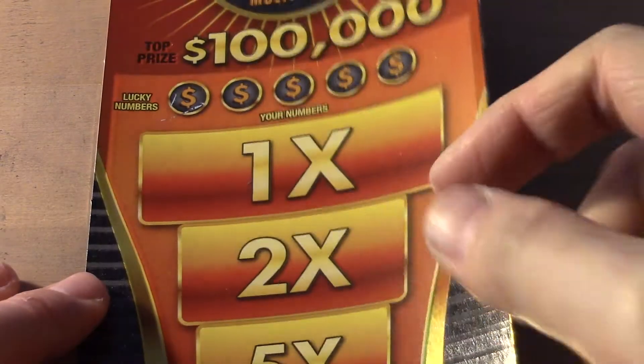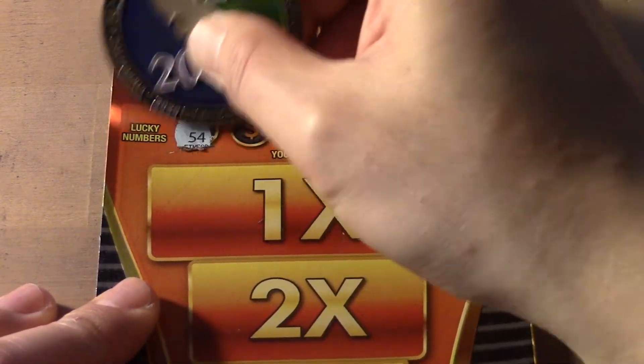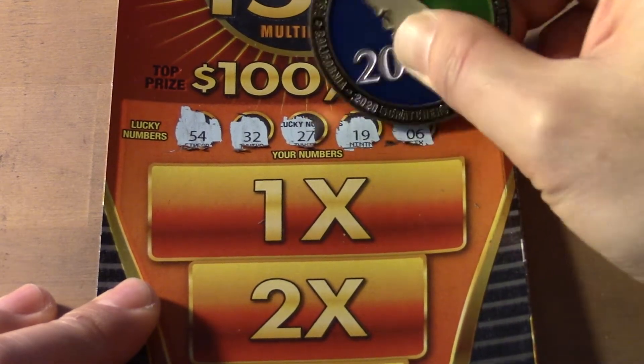Okay, this is ticket 20. The numbers are 54, 32, 27, 19 and 6.